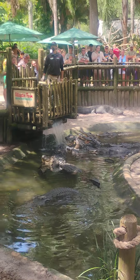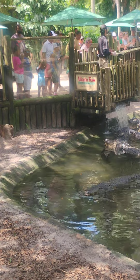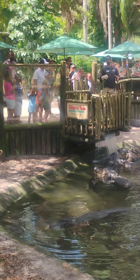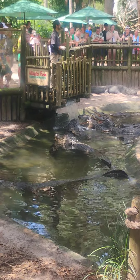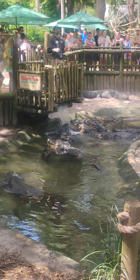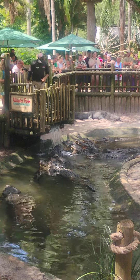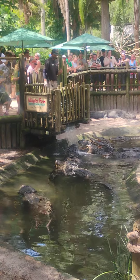...that prey item and do what TV has called the Death Roll. So they'll do a full 360 spin and actually dismember that prey item, break it down to manageable-sized pieces for them to swallow. But with the help of gravity, they'll actually lift up their head and let it do the rest of the work, sending that prey item nice to their stomach to sit nice and tightly. So it's essentially nature's version of a fork and a knife.